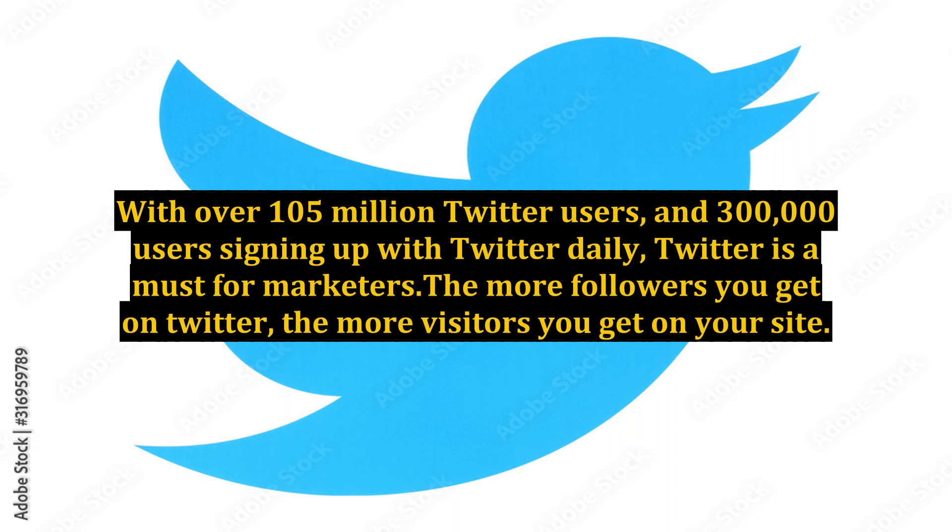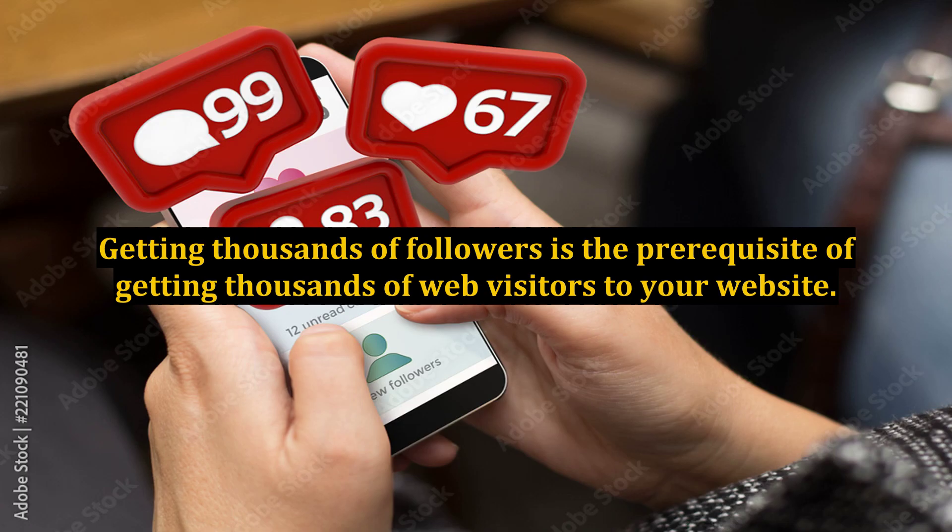With over 105 million Twitter users and 300,000 users signing up with Twitter daily, Twitter is a must for marketers. The more followers you get on Twitter, the more visitors you get on your site. Getting thousands of followers is the prerequisite of getting thousands of web visitors to your website.